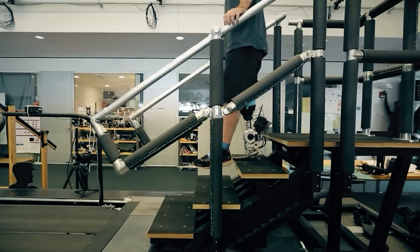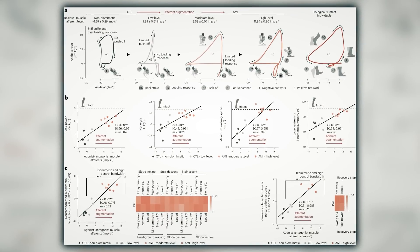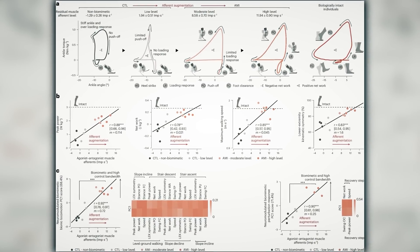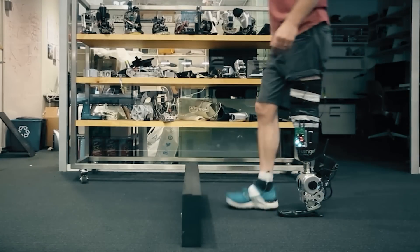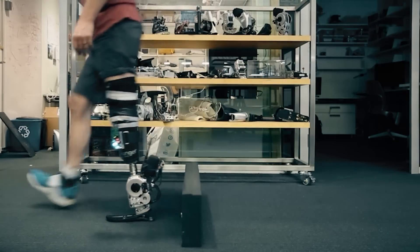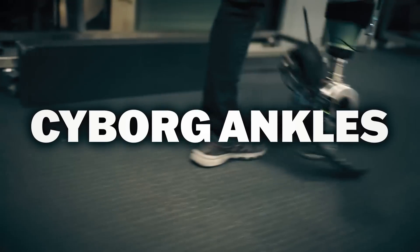After just two practice sessions, seven clinical trial participants were able to walk at the same speed as non-amputees, and they noted their joint imitated an ankle's natural movement. So yeah, cyborg ankles, baby.